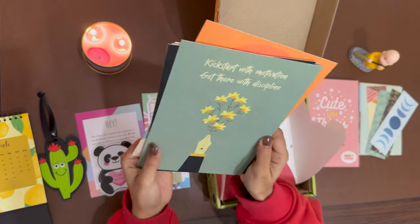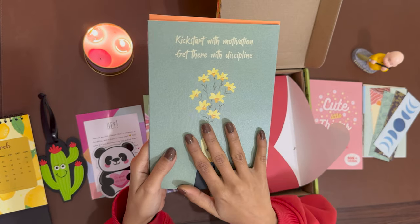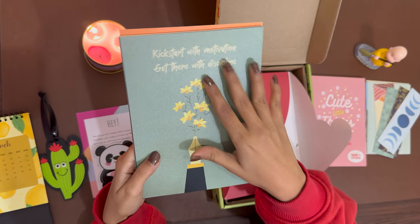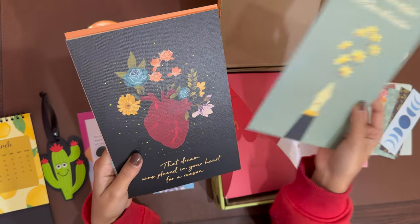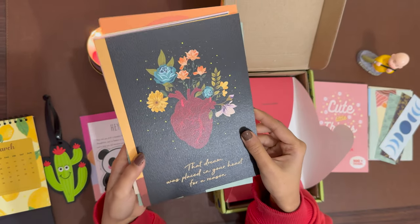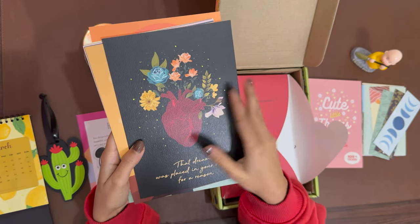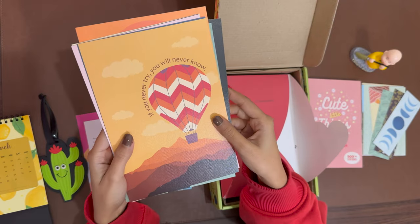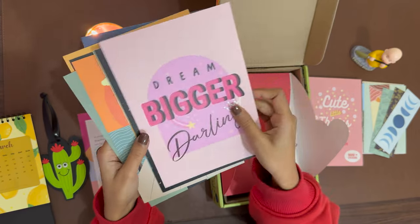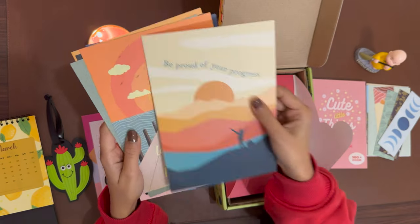Next in the pack are these posters. You can use them around your desk or on the walls, wherever you want. They come with motivational quotes. 'Kick start with motivation — that dream was placed in your heart for a reason.' 'If you will never try, you will never know.' There are so many; you can use them throughout the year or all at once.